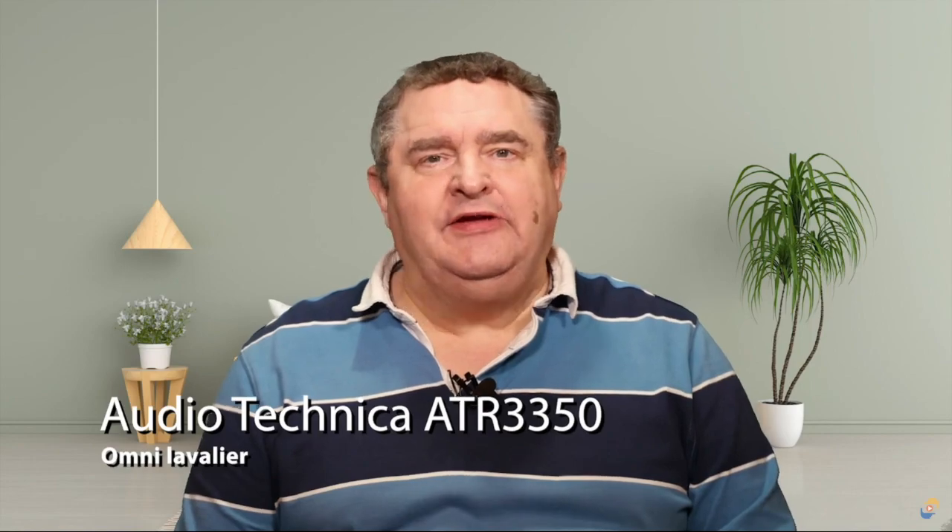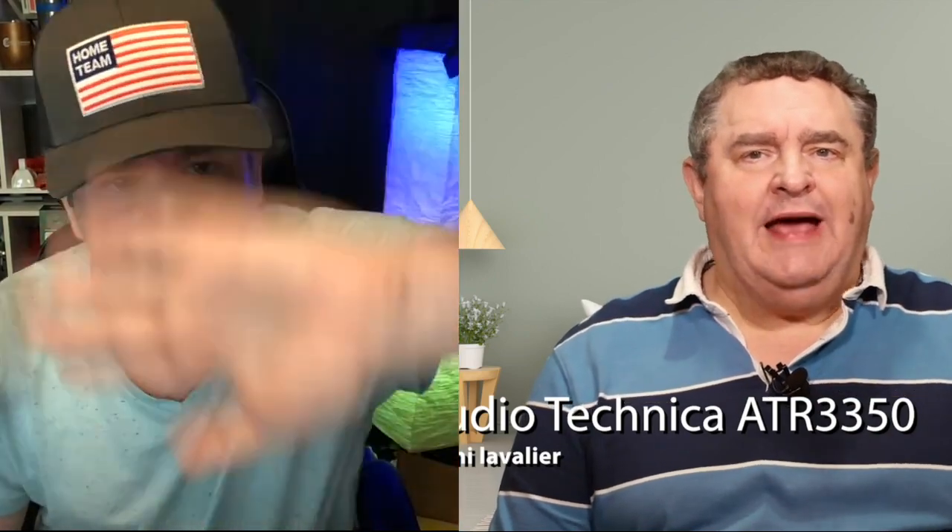My next setup is an Audio-Technica ATR 3350 lavalier microphone, here on my shirt. I've got it plugged into the 3.5mm external mic socket on the back of the H4N recorder. The output from this microphone is relatively low.